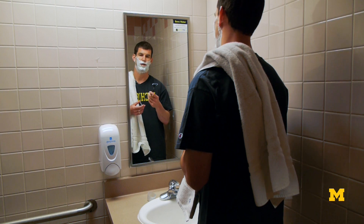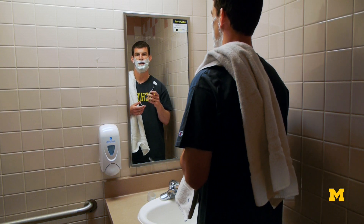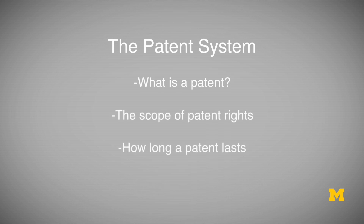In fact, in 2005, there was a patent case that the Federal Circuit addressed between Gillette and Energizer Holdings, involving Gillette's Mach 3 Razor technology. Let's talk about this case and use it as an example to understand the patent system, what is a patent, the scope of patent rights, and how long a patent lasts.